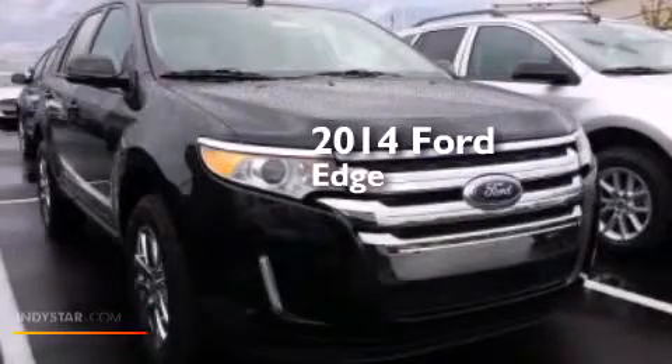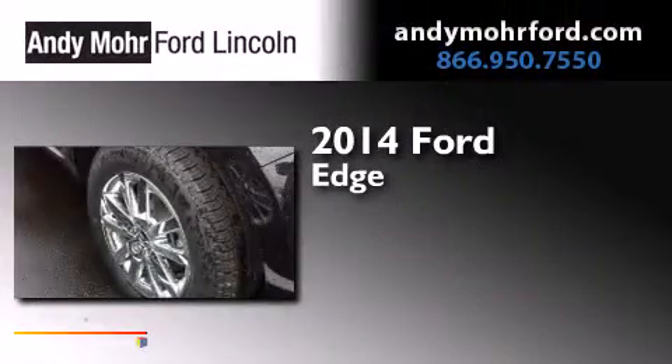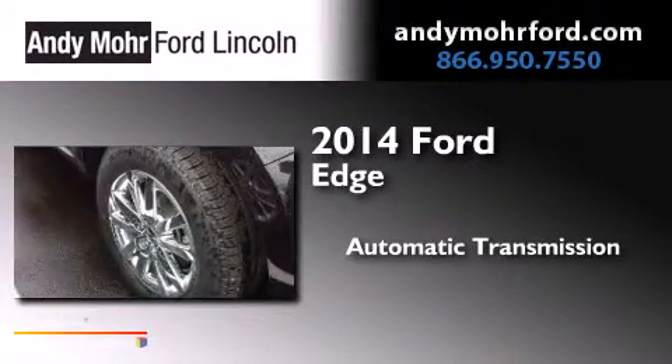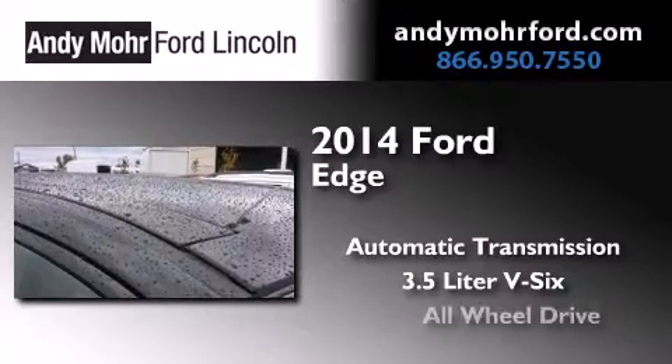This is a brand new 2014 Ford Edge. This crossover has an automatic transmission, a 3.5 liter V6, and all-wheel drive.